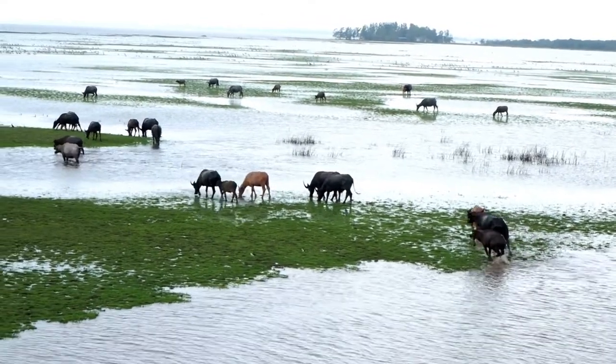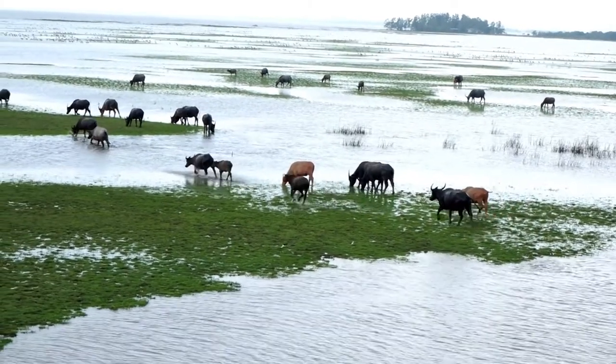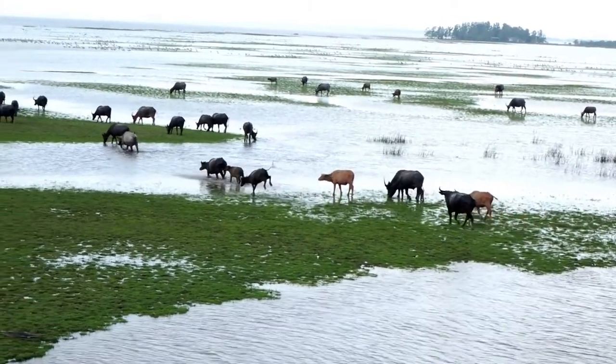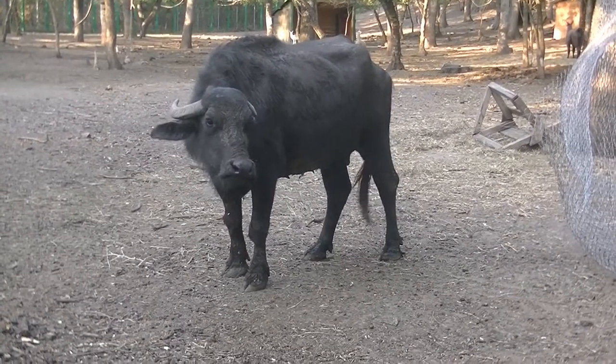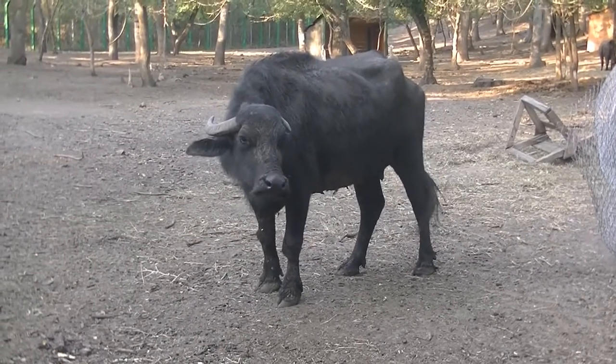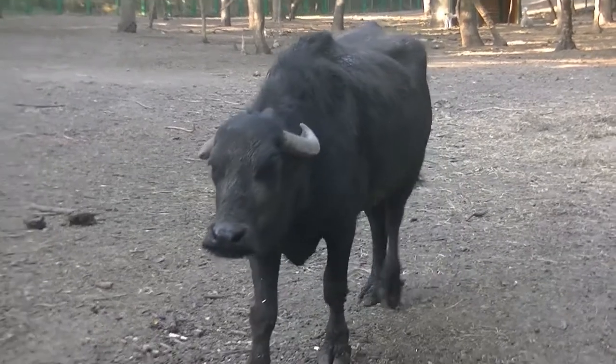History shows that water buffaloes were being traded about 2,500 years before Christ in Mesopotamia, the location of today's Iraq, by the Meluja people. The seal of a scribe hired by an Akkadian king shows the sacrifice of water buffaloes.